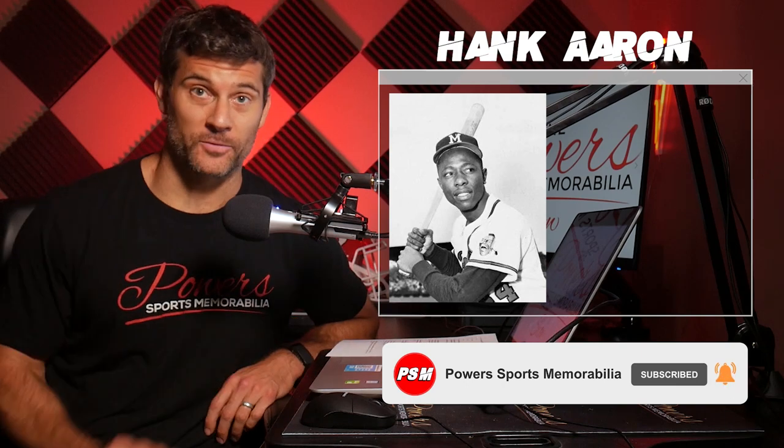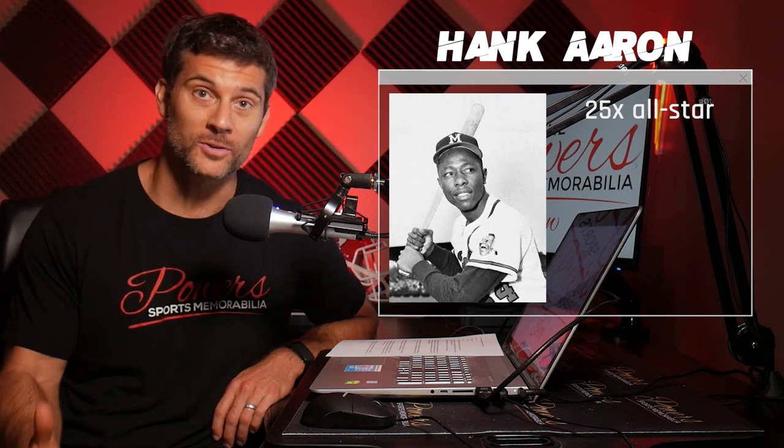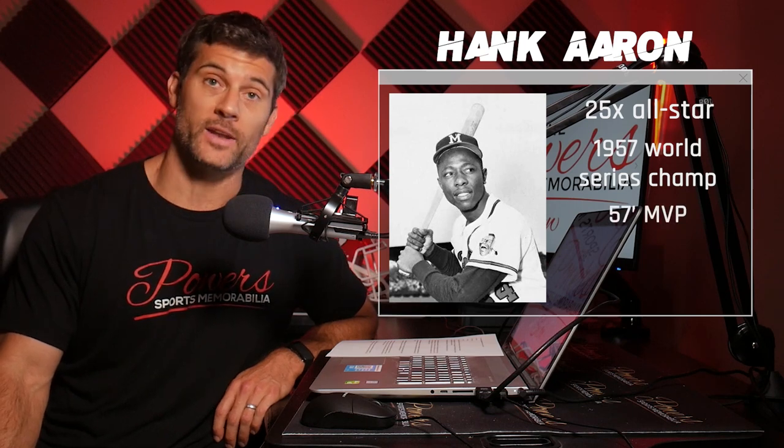Let me just run off some stats for you real quick. 25-time All-Star — he was in more All-Star games than many of you have been alive, which is just incredible. 1957 World Series champion, 1957 NL MVP.